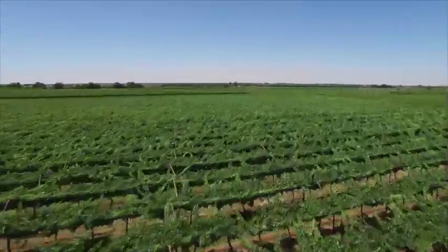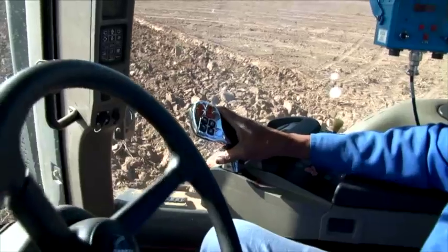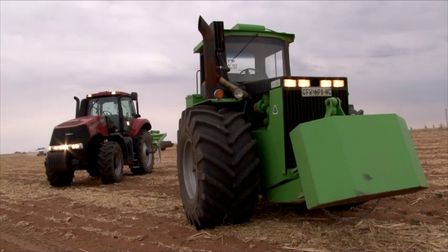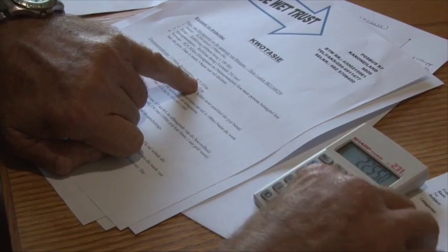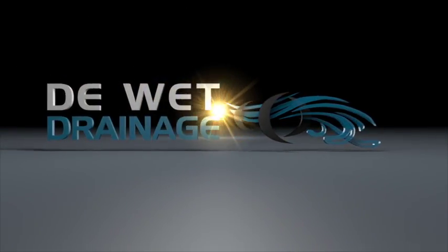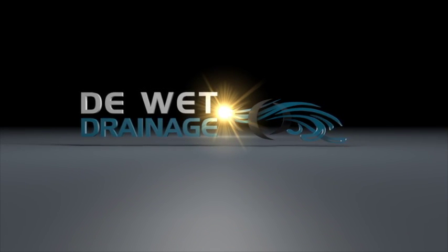At DEVET Drainage, we will ensure that the knowledge and experience we have is applied to help farmers to improve their soil status. We offer solutions to get the best out of your crops and vineyards by using the right implement for the required task. We will try to save the client money and will ensure that the job gets done according to the ground's requirements and the client's request. DEVET Drainage — your partner in healthy soil.